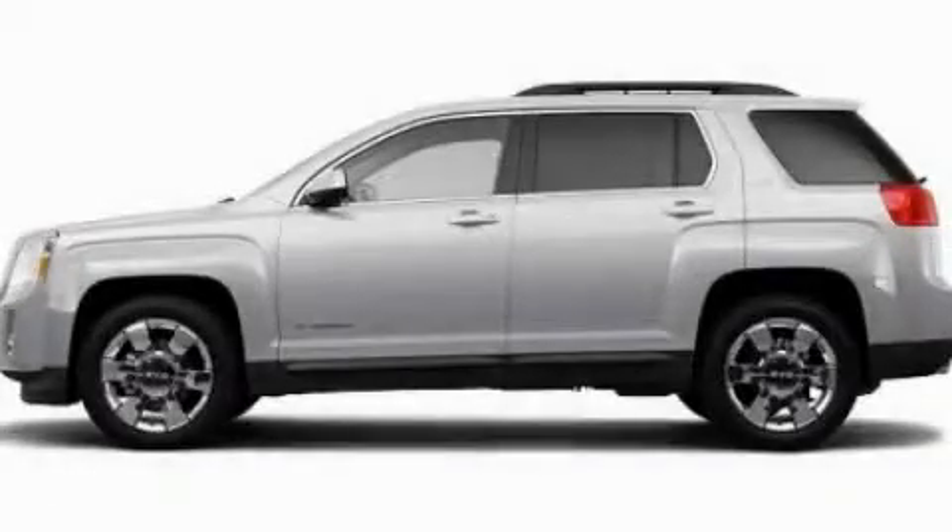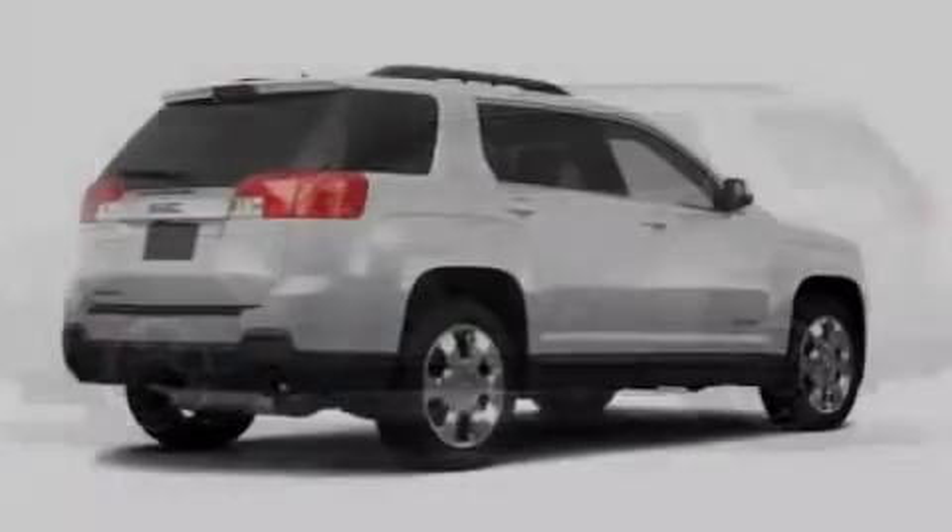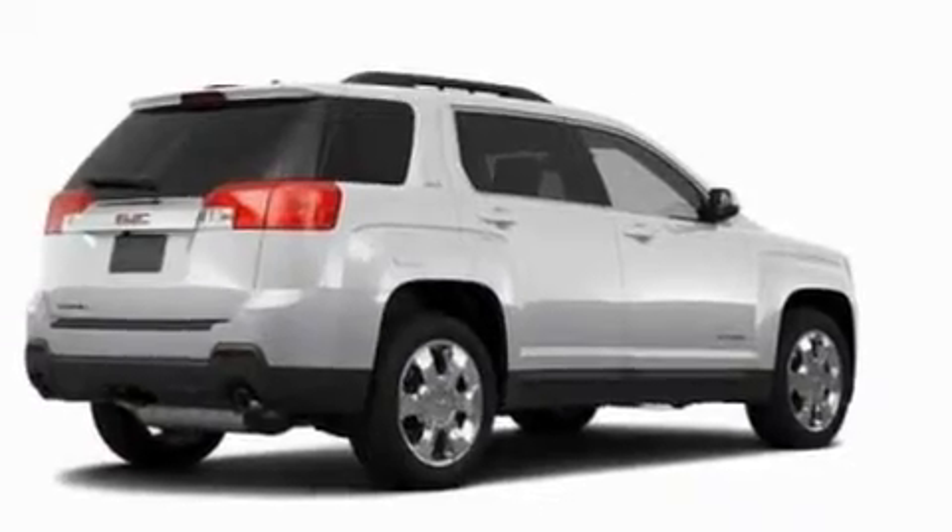This is a 2011 GMC Terrain. Plenty of space for what you need. It has a six-cylinder engine and an automatic transmission.